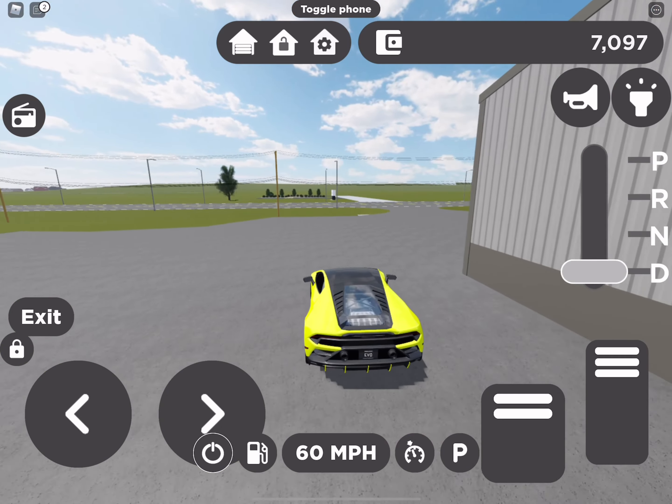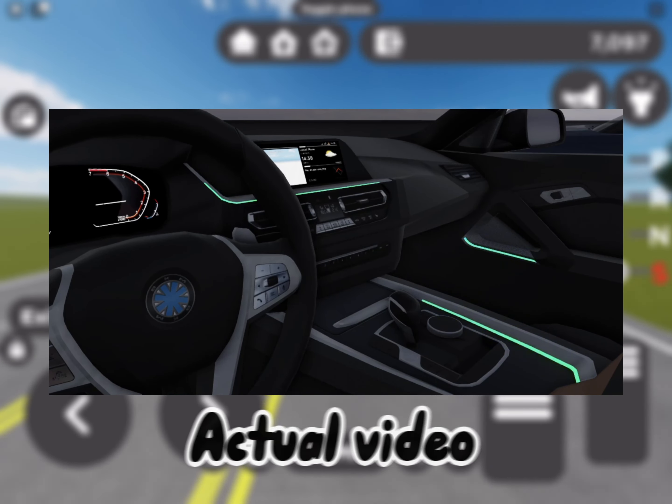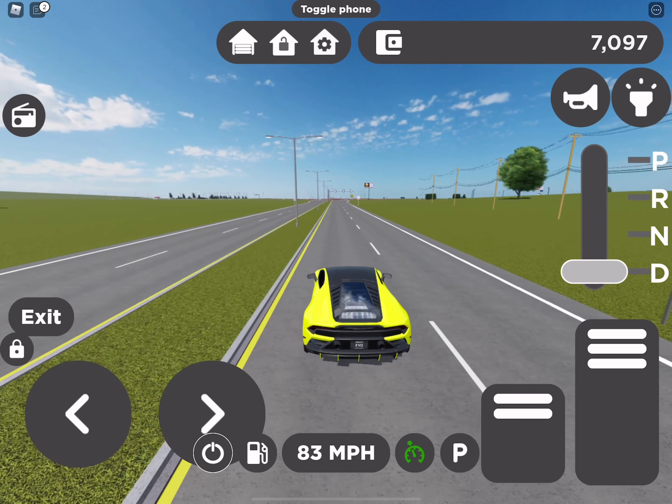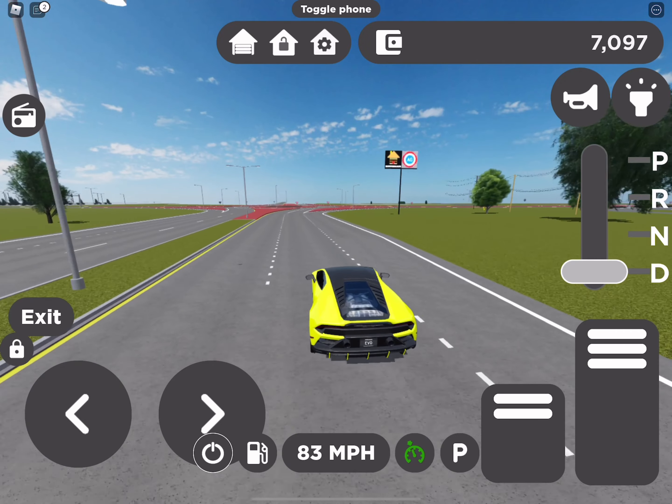I can actually roll the clip right now if you guys want. It's actually a really interesting thing coming to the game very, very soon, and definitely looking forward to it in the future.